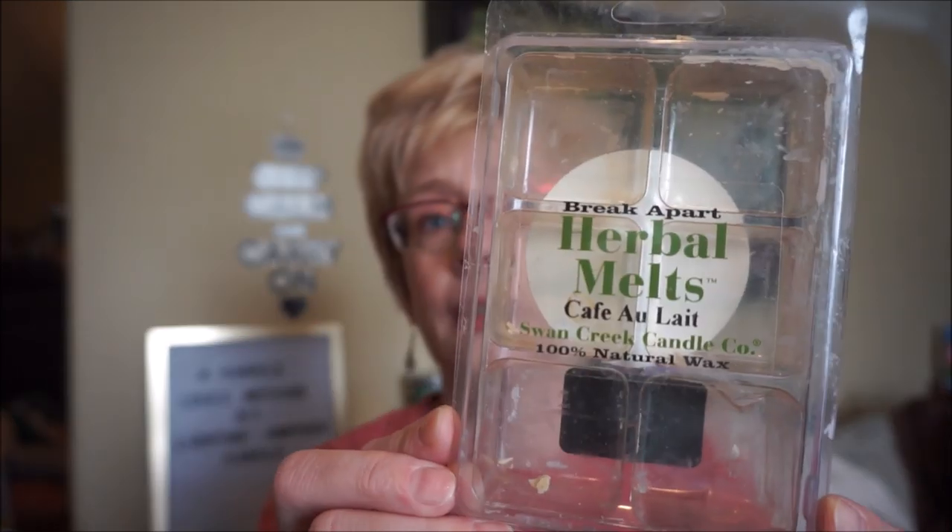There is Cafe au Lait by Swan Creek. This wax actually had little pieces of coffee beans inside. It's strong — if you like coffee scents this is a really good one. It's not black coffee; there's a little bit of cream and sugar in there, and I always pick up maybe a little caramel too. Very long lasting. My other favorite Swan Creek is Blueberry Lavender but they don't make it anymore — one of my all-time favorites.